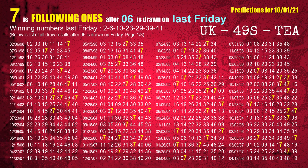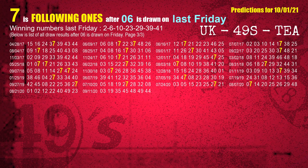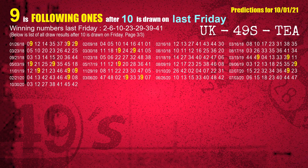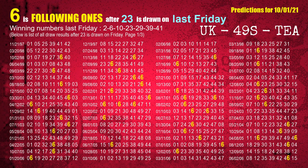The second winning number last Friday is 06. The most frequently following units digit is 7 when 06 is the winning number on last Friday. The third winning number last Friday is 10. The most frequently following units digit is 9 when 10 is the winning number on last Friday. The fourth winning number last Friday is 23. The most frequently following units digit is 6 when 23 is the winning number on last Friday.